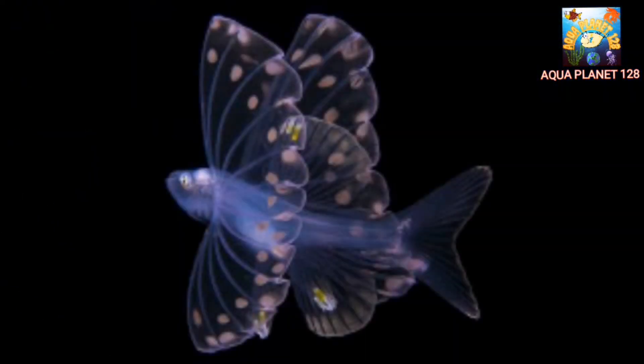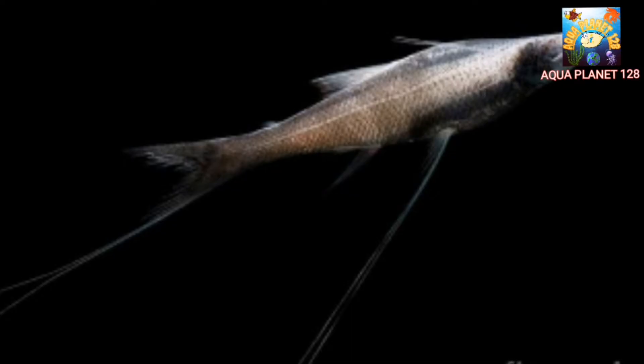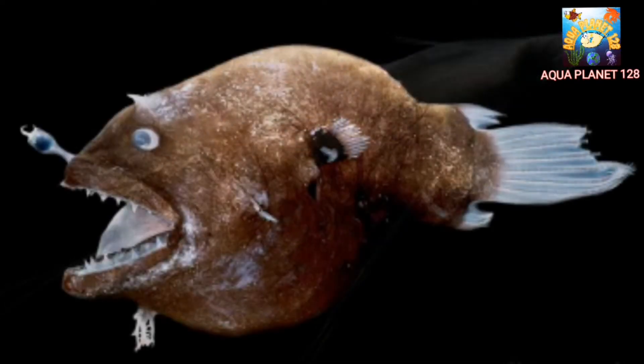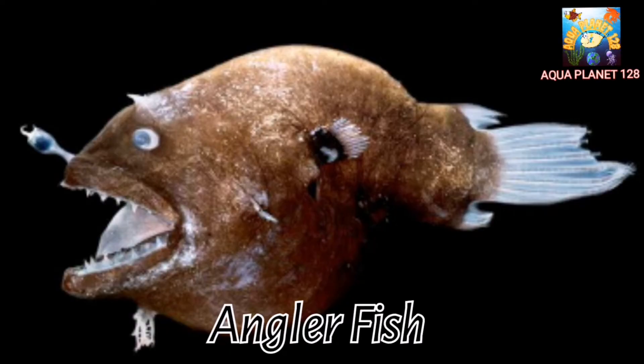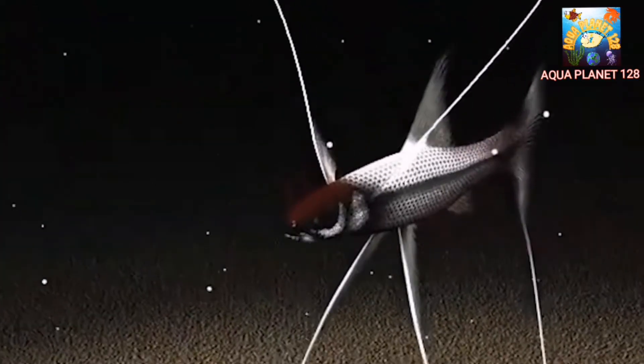The tripod fish, also known as tripod spiderfish or Bathypterois grallator, is a fascinating creature that dwells in the deepest parts of the ocean. It belongs to the family of anglerfish and is named after its unique physical adaptation: its modified fins that resemble tripods, allowing it to stand on the seafloor.